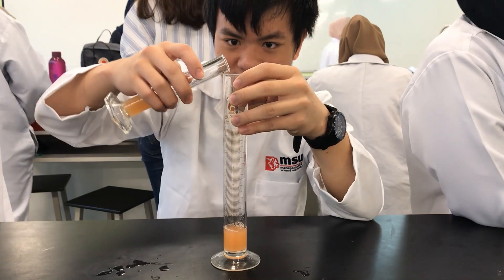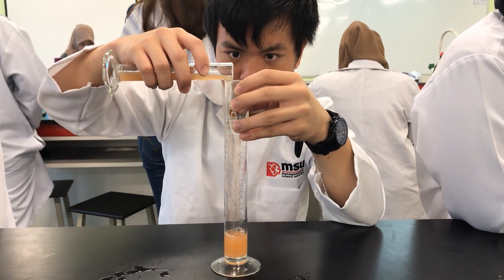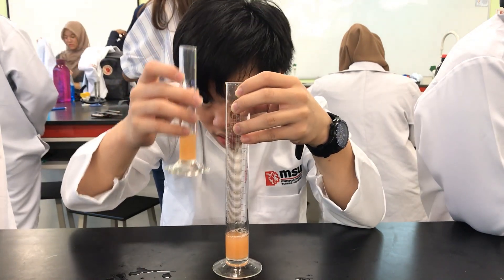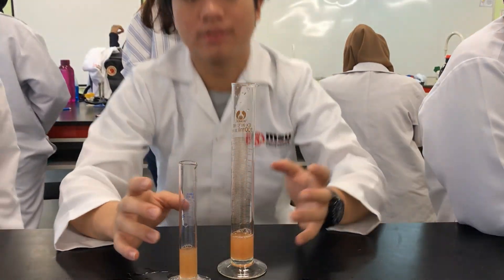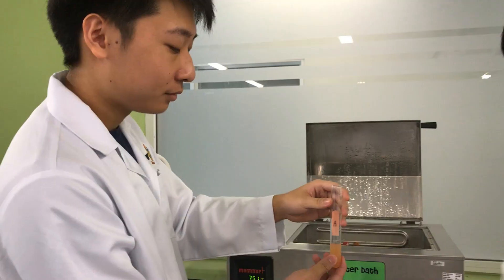10 milliliters of tomato juice is carefully measured and then separated into two different test tubes labeled A and B. Test tube B is left at room temperature while test tube A is put in a water bath set to 75 degrees Celsius for 5 minutes.